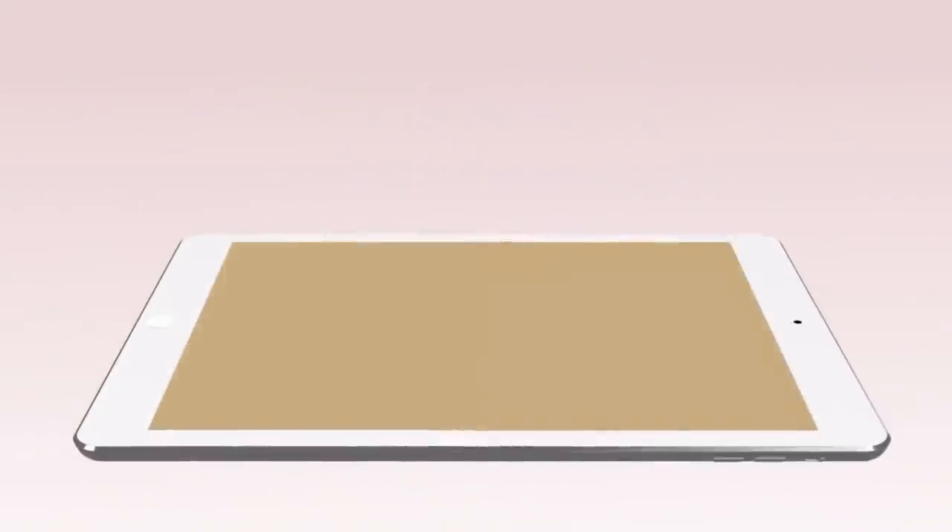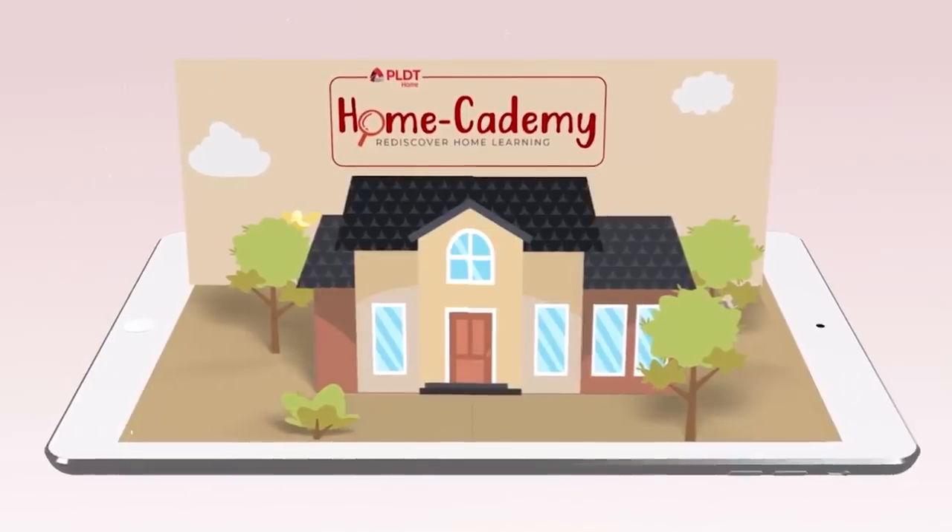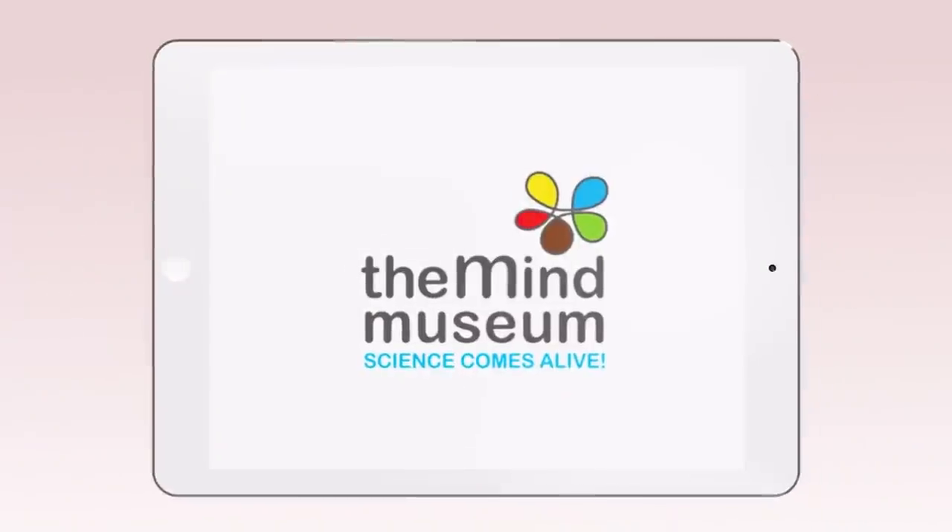Rediscover home learning with PLDT Home Academy, in partnership with Cartoon Network and the Mind Museum.